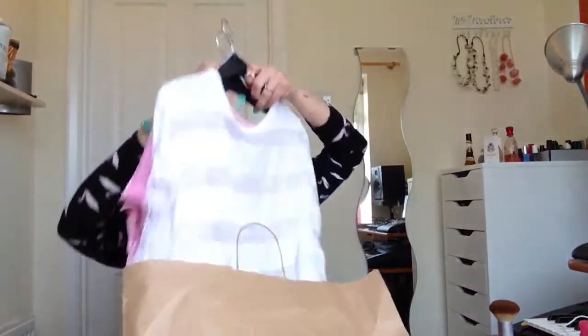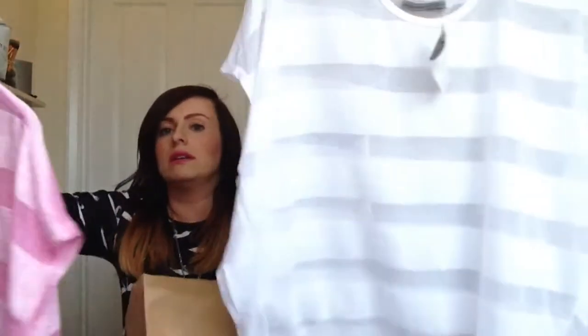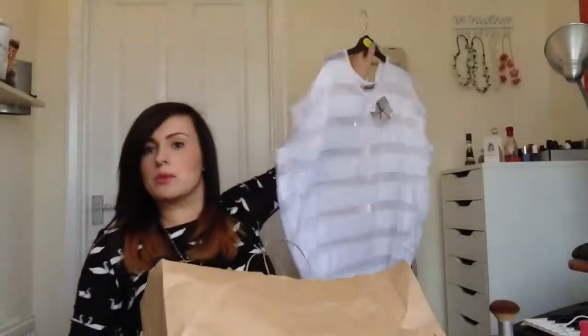Another couple - these are both size 14 and they were both five pounds each. White and pink see-through tops. They don't have that detail on the side, but they're white and pink. You have to wear a vest top underneath, but it's nice for me to wear at work and quite casual as well.